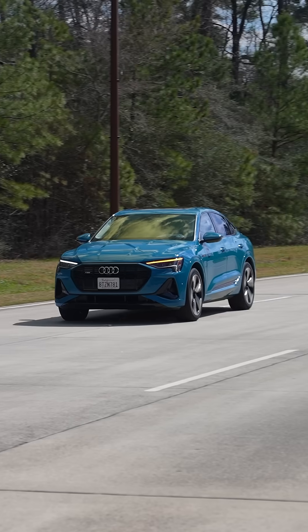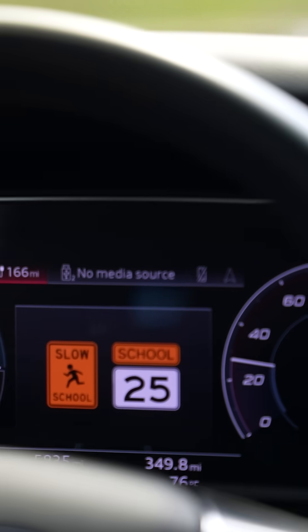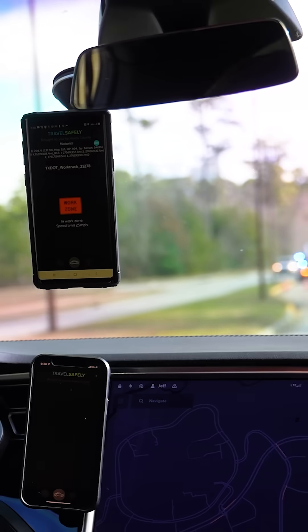Connected vehicle technology — these vehicles will be getting alerts if they're speeding in the school zone. Over here you're seeing a vehicle approaching a work truck. Caution, work zone.